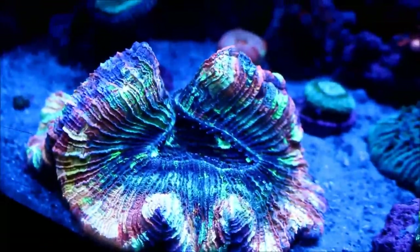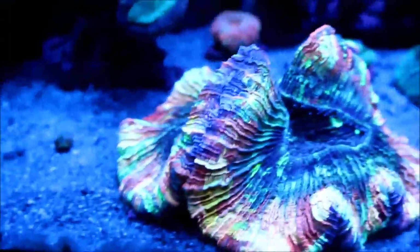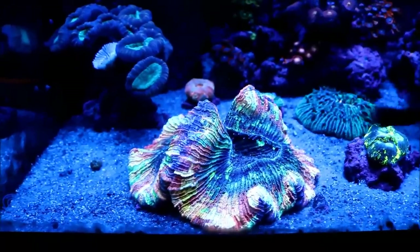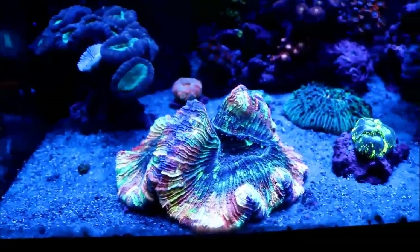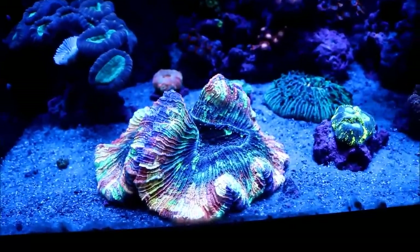And finally, here's the showpiece — this trachy is getting ridiculously big. At the height of the day when it's really fanned out, it'll take up most of this corner of the tank, which is really what I wanted. It's super healthy and super full of color, so I'm thrilled to death about this coral.